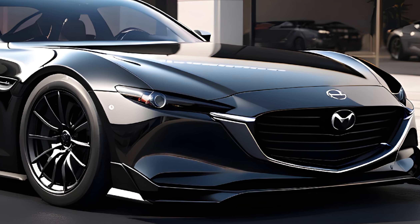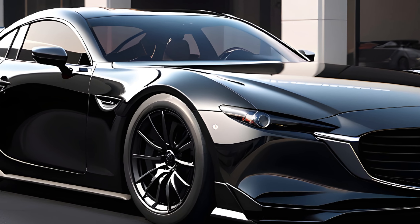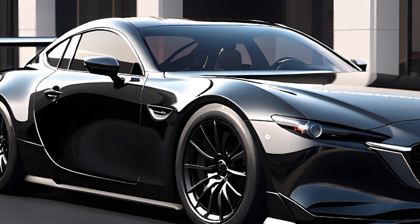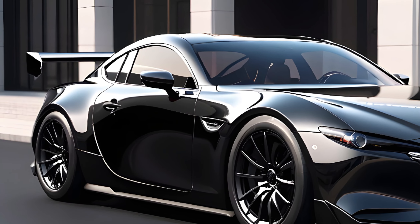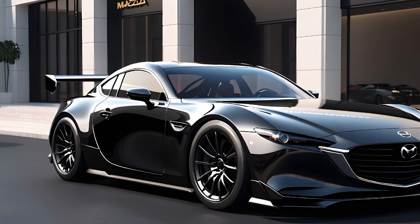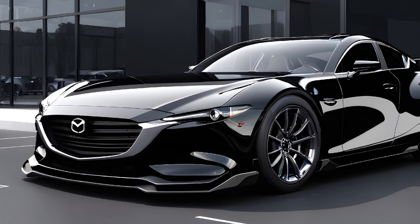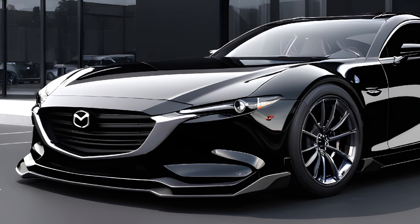As for pricing, while we await official confirmation, we anticipate that the RX9 will offer exceptional value for a car of its caliber. It's a vehicle designed to compete with the likes of the Toyota GR Supra and Nissan Z, yet expected to do so with a price tag that reflects Mazda's commitment to accessible performance.